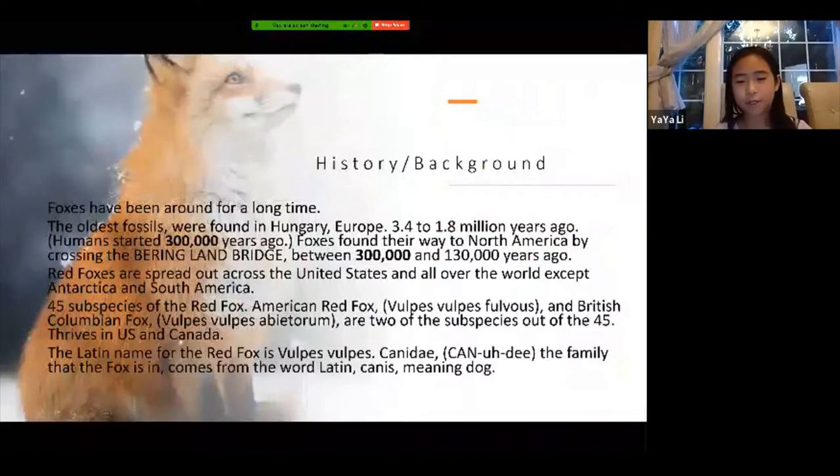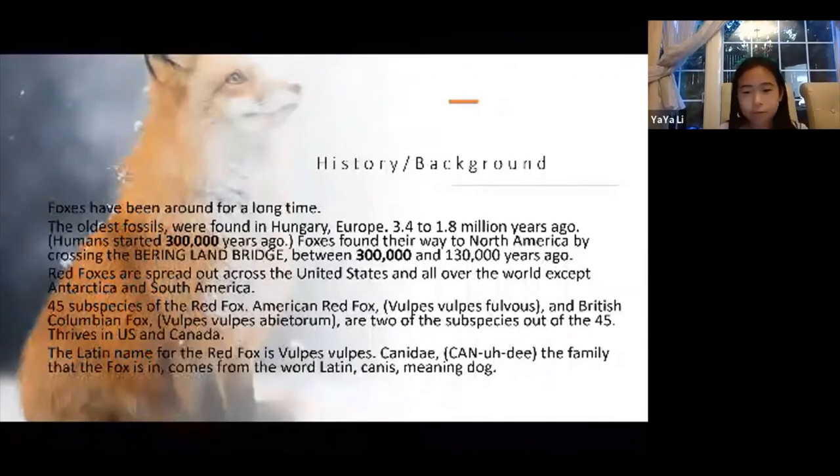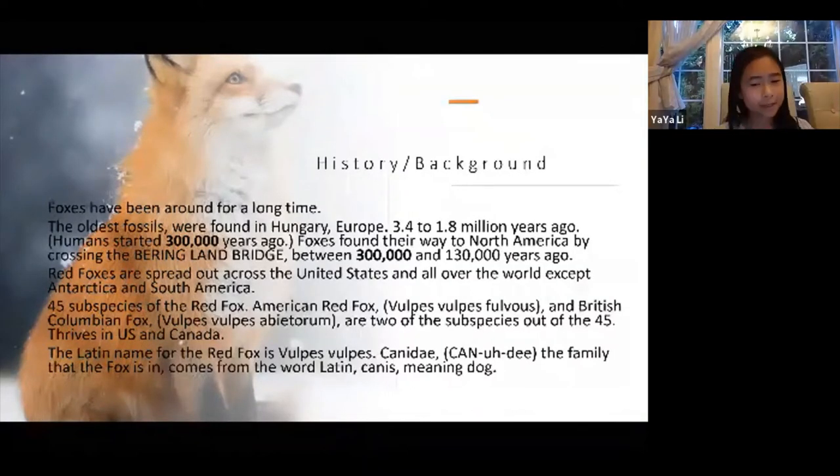For their background, or history, foxes have been around for a very long time. The oldest fossils were found in Hungary, Europe, and date to 3.4 to 1.8 million years ago — a very long time. Humans only started about 300,000 years ago. Foxes came to North America by crossing the Bering Land Bridge, between 300,000 and 130,000 years ago.